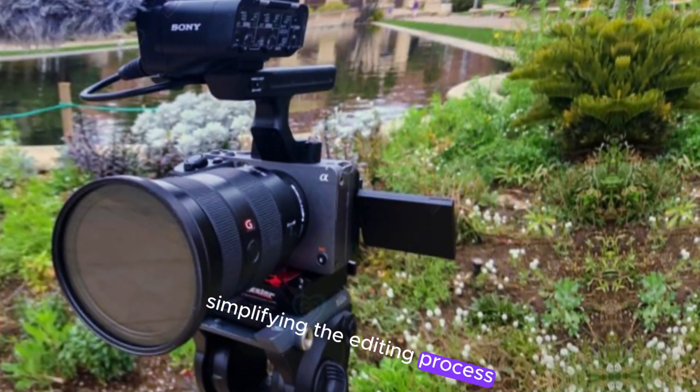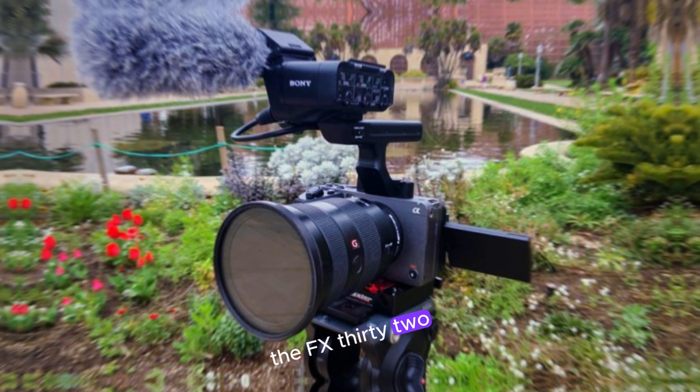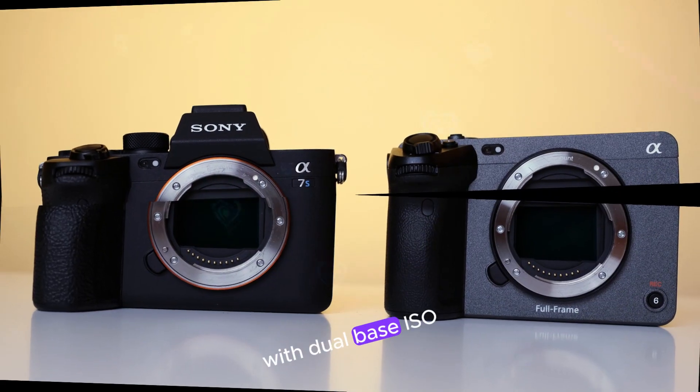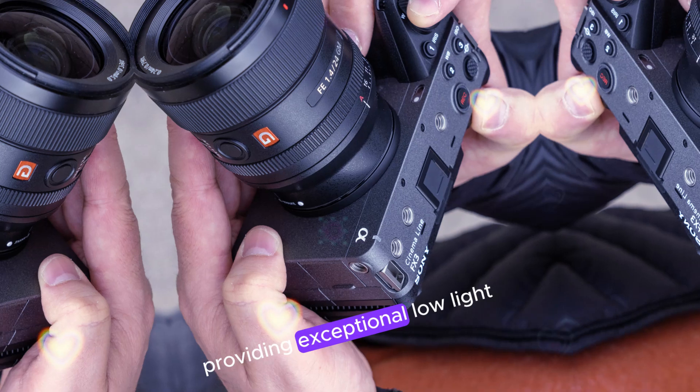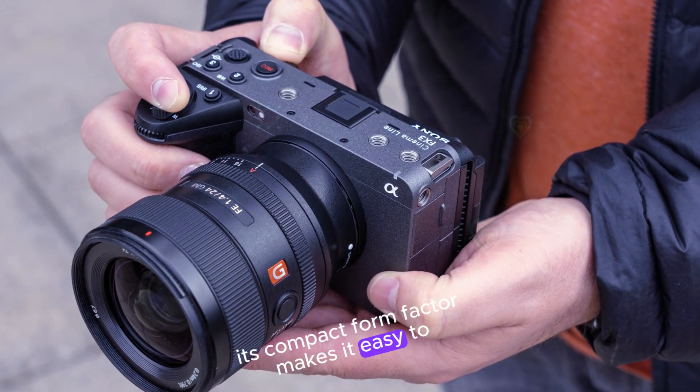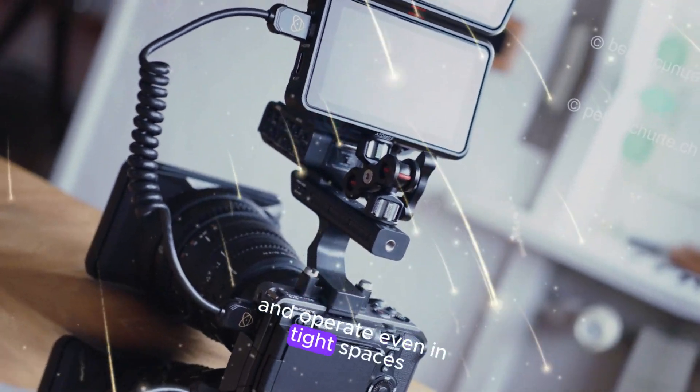The FX32 boasts a standard ISO range of 100 to 32,000 with dual-base ISO, providing exceptional low-light performance. Its compact form factor makes it easy to carry and operate, even in tight spaces.